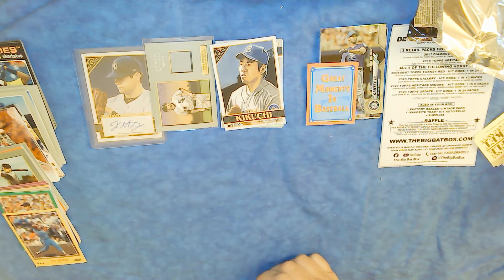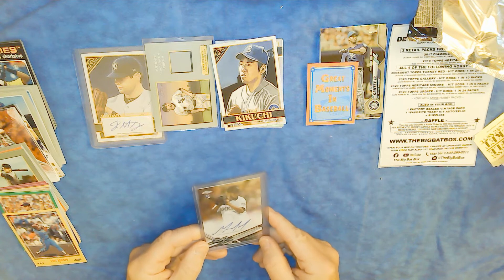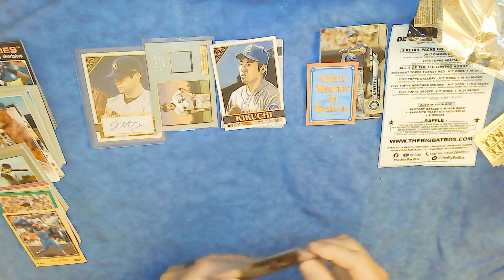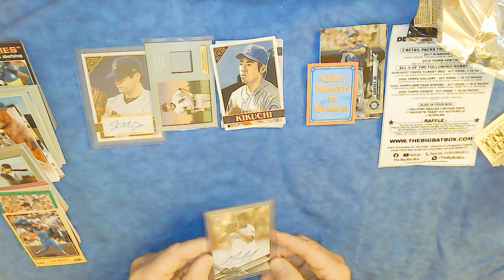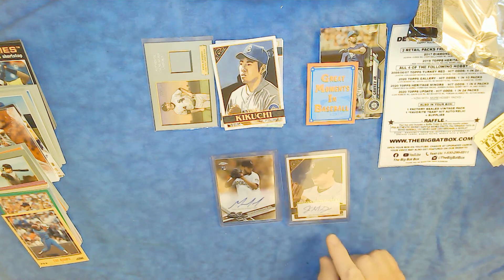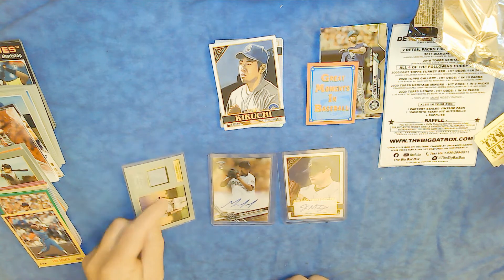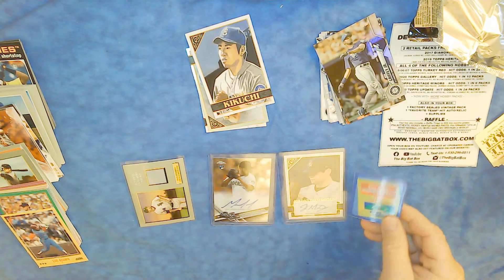And finally, here is the hit: a German Marquez autographed on-card autographed rookie card. This is a terrific hit for me. That's the big bet box for December 2020 — got a lot of good stuff. German Marquez autographed, a Jordan Montgomery autographed, a Paul Canerco relic, and this cool lenticular from 1988. Thanks a lot!